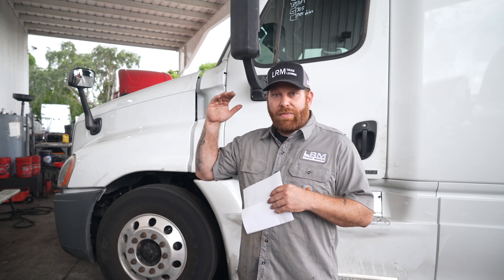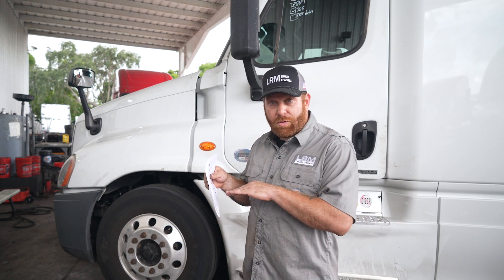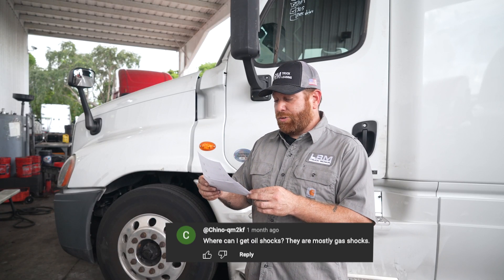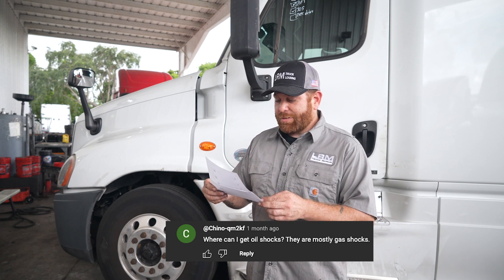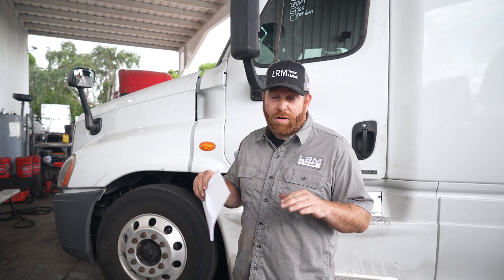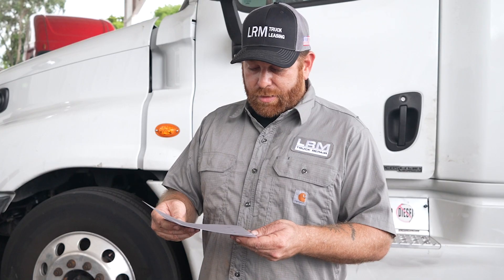My suggestion would be to go to a shop. I try to stay away from OEM places just because they are very expensive. You can go to a mom-and-pop shop — they should have the program, save you a little bit of money, and a lot of shops do know about Freightliner. Now the next one is chico_qm2kf, who wants to know where to get shocks that are not gas. You have hydraulic and you have gas. Go to your dealership, get the part number, then call a truck parts store, give them the part number, and they can cross it over to a shock like a Monroe or Gabriel — and tell them you want hydraulic.